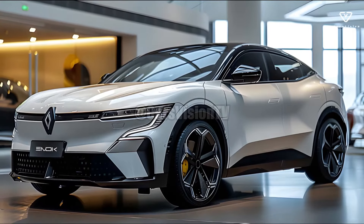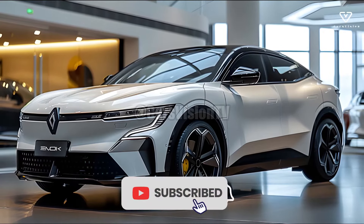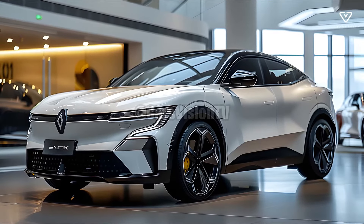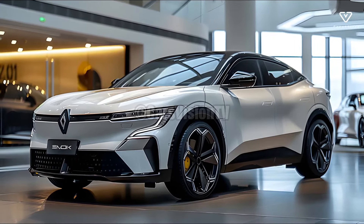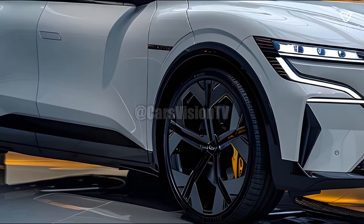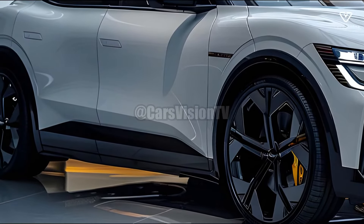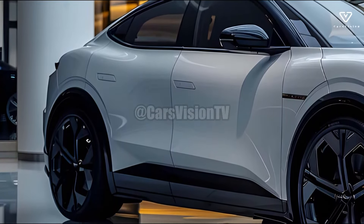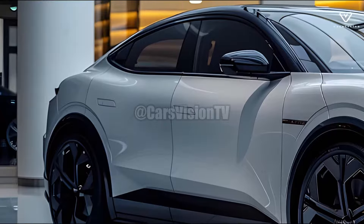The 2025 Renault Talisman embodies the epitome of automotive refinement and technological advancement with its stunning good looks and cutting-edge features. From handling to ride quality to general comfort, the new model is a huge upgrade over its forerunners, thanks to Renault's commitment to innovation. The Talisman's angular body and state-of-the-art interior features make it a strong challenger in the luxury sedan segment.